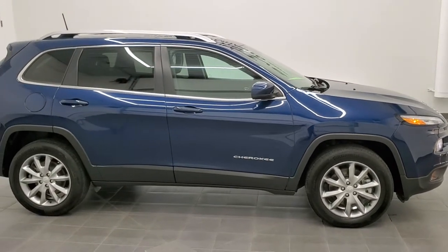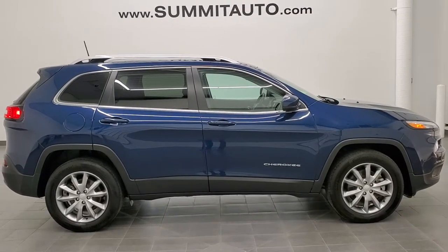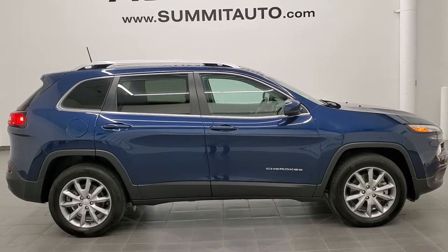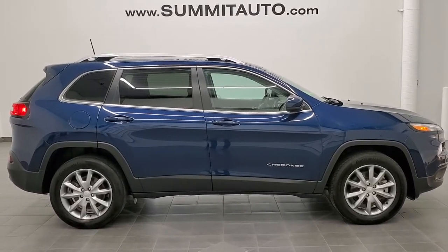To see more pictures of this Cherokee or one of our other 450 new and used cars, trucks, SUVs, minivans, Wranglers, half tons, three-quarter tons, one tons, Cherokees, Compasses, Renegades — you name it, we got it — go to www.summitauto.com. Full pictures and descriptions of every single vehicle from two locations, all at summitauto.com.